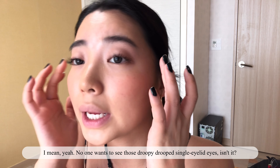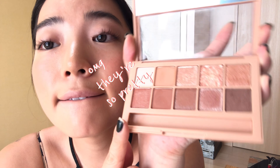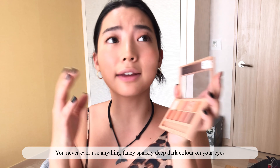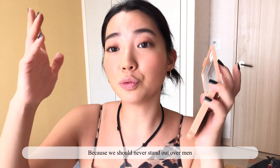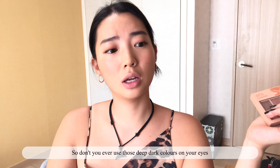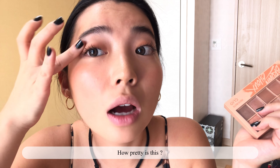No one wants to see those droopy single eyelid eyes, isn't it? So I'm just gonna use one of these shimmer eyeshadows — oh my god, they're so pretty. Because you never ever use anything fancy, sparkling, deep, dark color on your eyes. Never make your eyes too deep, too smoky, too dark and strong, because we should never stand out over men. We are not allowed to have smoky eyes. So don't ever use those deep dark colors on your eyes — just make it all soft and mild like this. How pretty is that?